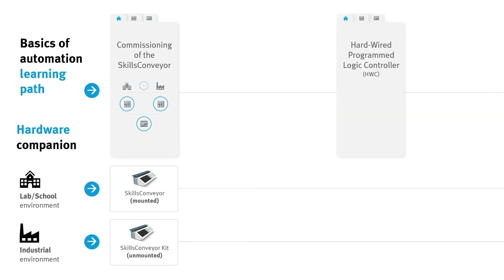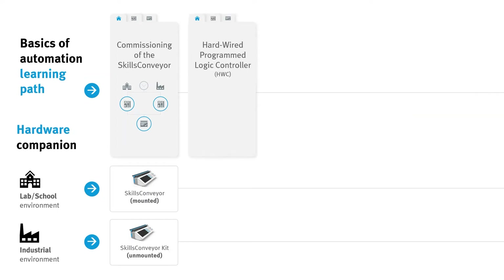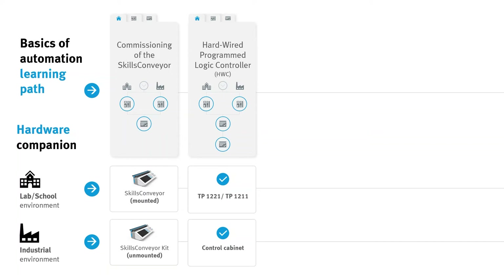The learning path continues with the topic Hardwired Program Logic Controller, which again can be dealt with using two different e-lab courses and hardware companions — either with one of our training packages or with an industrial control cabinet. We finish off with two evaluations where students can show what they have learned.